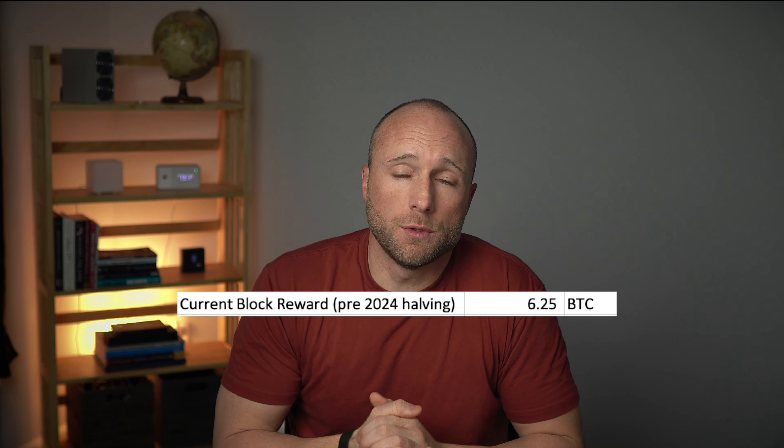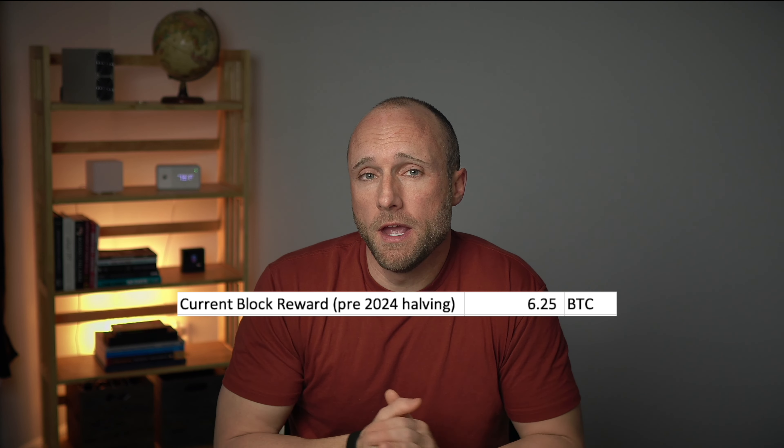This is the new mini lottery miner from Jingle Mining. It solo mines Bitcoin, and if you're lucky — very, very lucky — it has the potential to solve a Bitcoin block, which is currently worth six and a quarter Bitcoin. At today's price of $43,500 per Bitcoin, that equals $272,000. Wouldn't that be a nice payday?